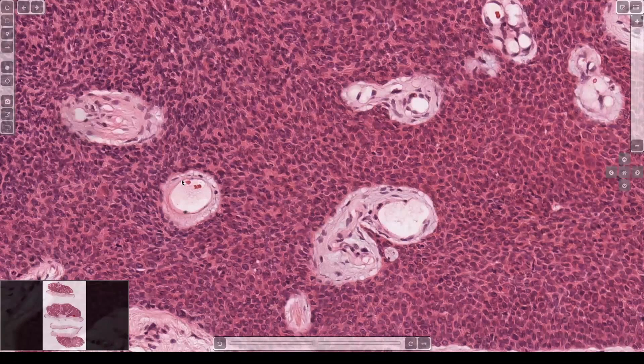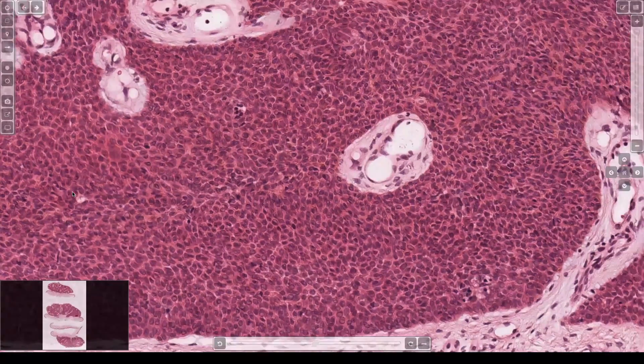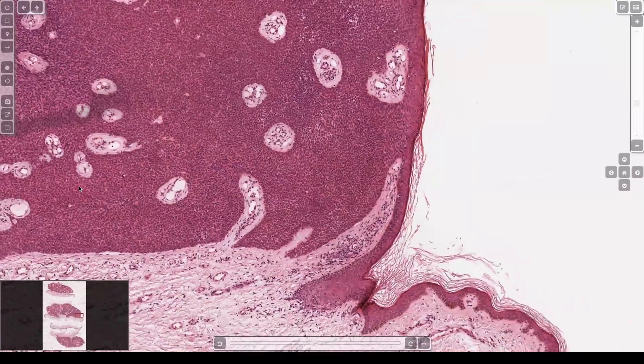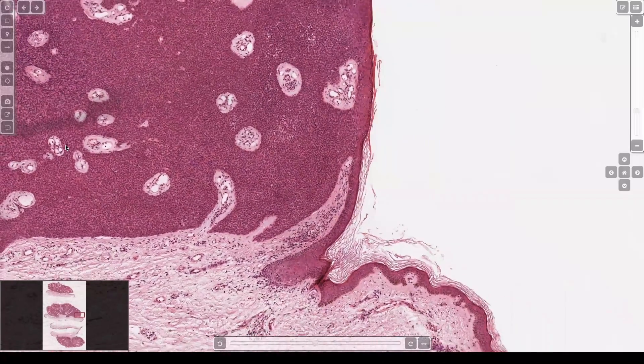A duct is not going to have collagen around it because it's being formed by the epithelial cells. That's probably a duct — a little tiny hole. Sometimes you can see a little pink layer we call cuticle that lines the inside of that. If you really want to prove it, you can do like a CEA or an EMA to highlight those little duct spaces.